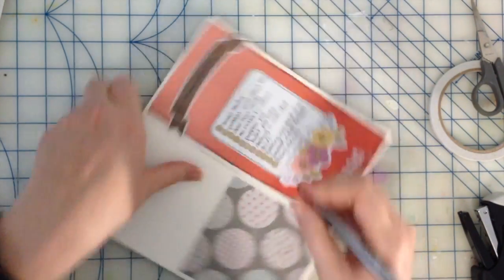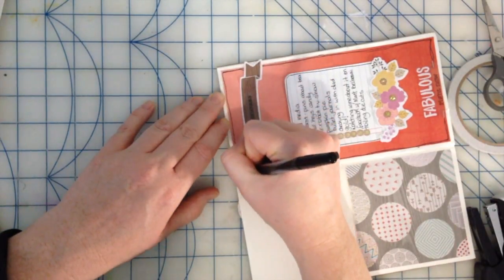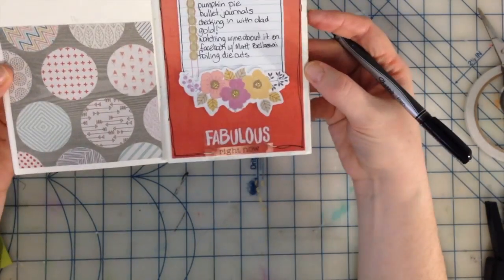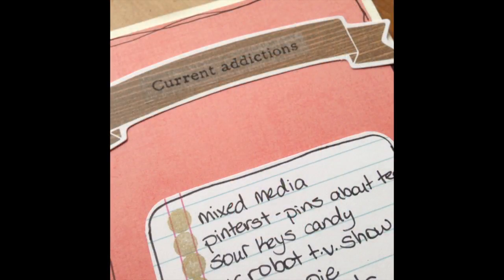Thank you so much for stopping by and checking out another Inspiration Friday video with Joy and Fleur. Be sure to check in the description box below for the link to Fleur's channel and check out how she was inspired by Lyle Concar this week. Take care and I'll see you next time!